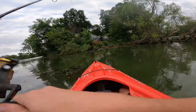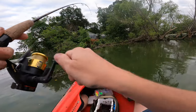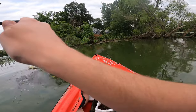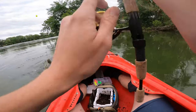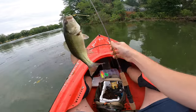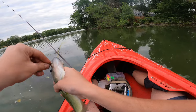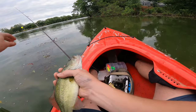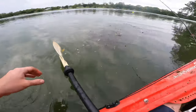Got one. Feels like a little bluegill. Oh, bass action! He's wanting in the weeds too. Heck yeah, I actually got this bass in. Man, it makes me just wish I would have got that one earlier. Alright, not too bad — little guy.